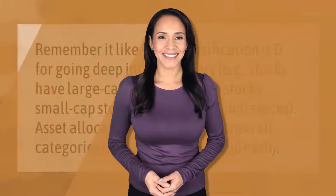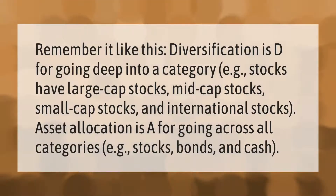Remember it like this: diversification is D for going deep into a category — for example, stocks have large cap stocks, mid cap stocks, small cap stocks, and international stocks. Asset allocation is A for going across all categories — for example, stocks, bonds, and cash.